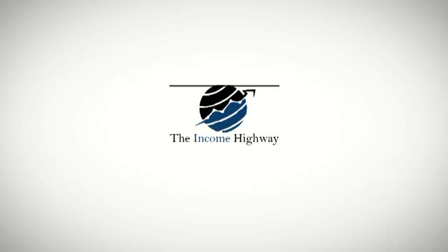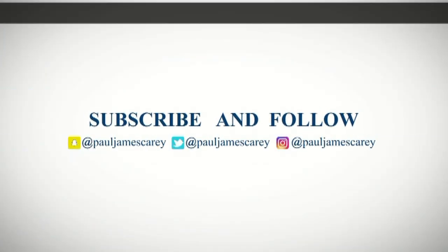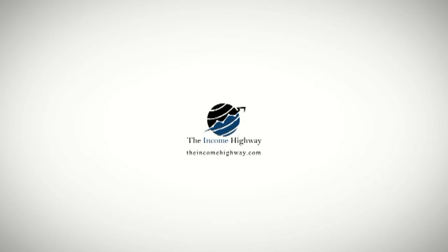If you want to do something to boost sales on Amazon, there's a variety of different promotions you can actually enable within Amazon itself. Hello and welcome to The Income Highway, the show where we talk all about how to build and grow your online business. My name is Paul James Currie and today is a brown hoodie day so we're talking about Amazon. To access promotions you have to go to your Seller Central Dashboard and then go to Advertising and then Promotions.